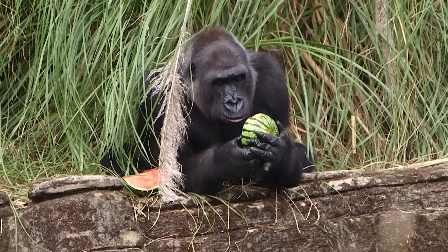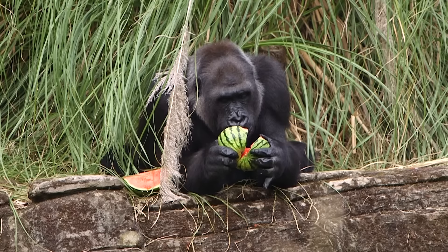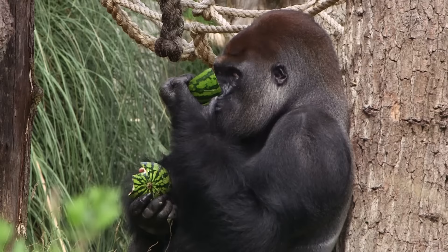Our gorillas are very intelligent animals and we like to keep them busy as much as we can, so we offer them a variety of items throughout the day. Watermelon today is a really novel treat — we don't give it to our gorillas very often. Giving it to them helps them eat in different ways, appreciate different foods, and it also hydrates them on these really hot days.